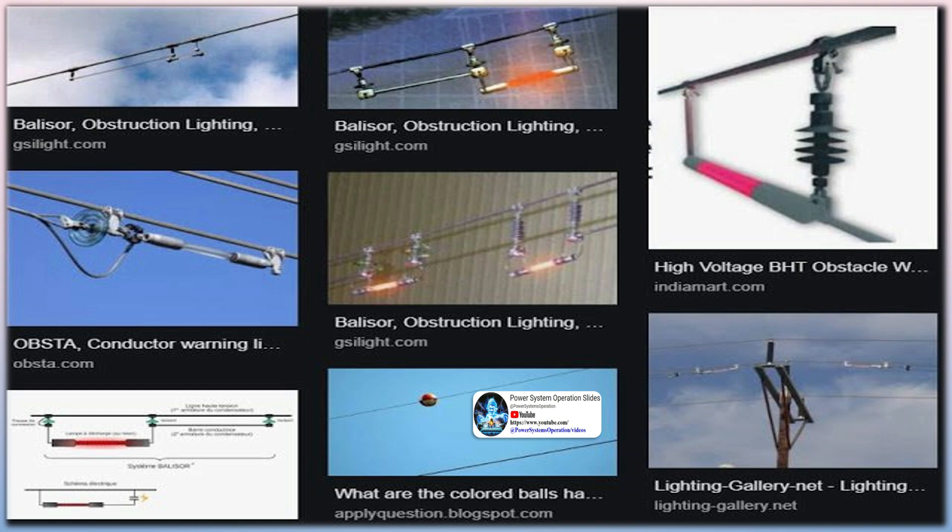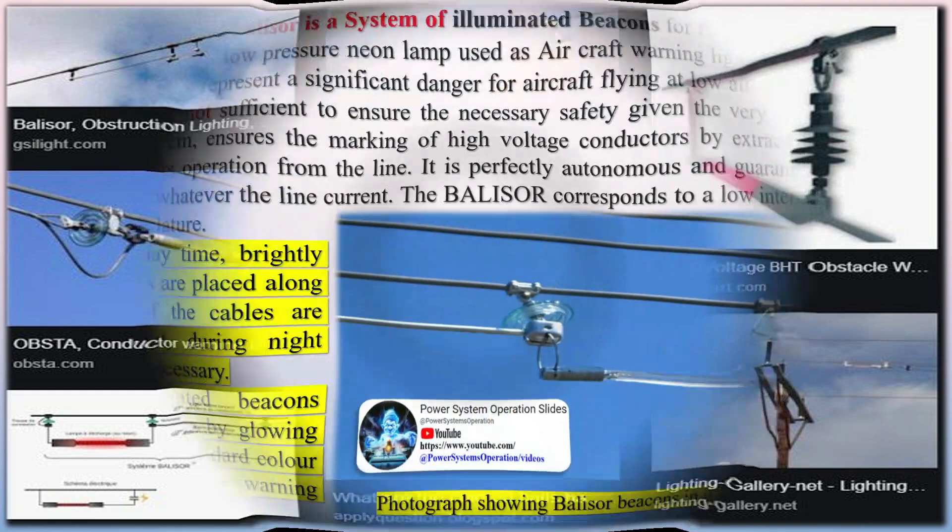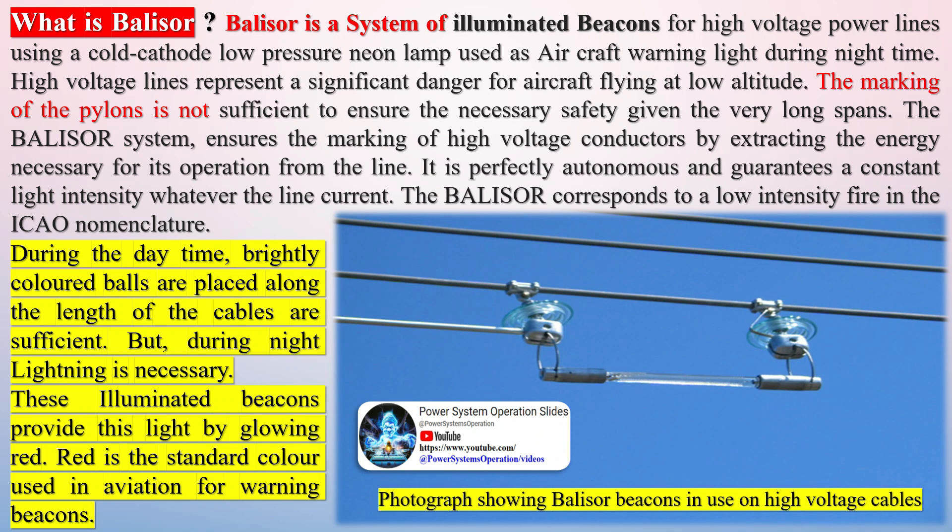What is an aerial marker ball? The colored plastic balls hanging on overhead electricity conductors are called aerial marker balls. They are installed along the length of transmission line conductors that are normally not visible enough to act as a visual warning, so low-altitude flying aircraft like helicopters don't run into them. These colorful balls are colloquially called marker balls and are used to protect from crashes of low-flying aircraft and helicopters.